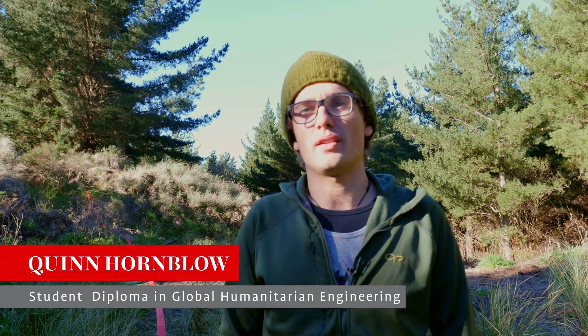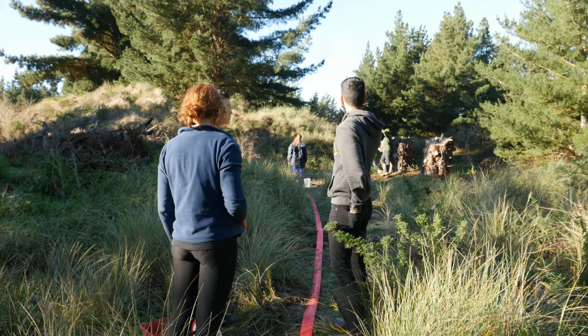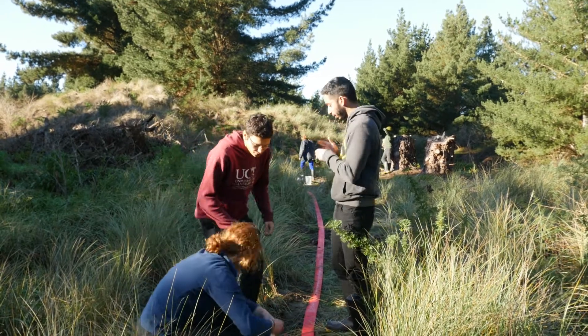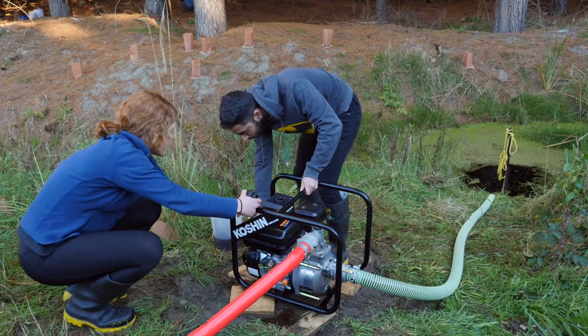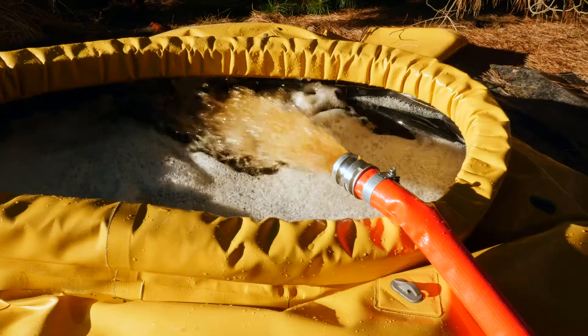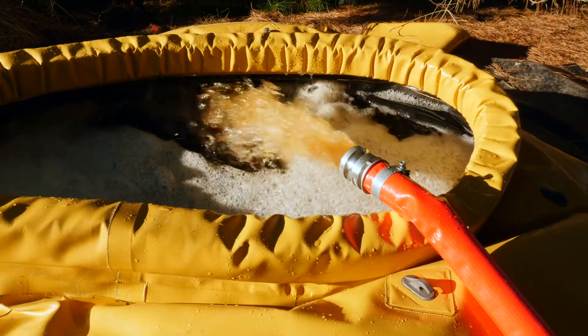Today out here we've been simulating a situation where a community might need water, and that community is situated up a hill above the water source. So we've been running two pumps in series to pump water up a hill into a distribution tank.